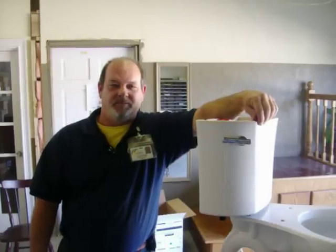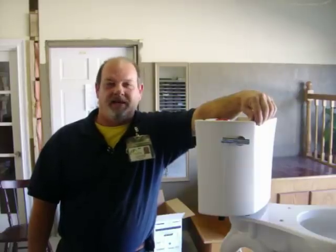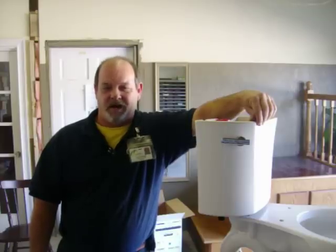I'm here today to present to you the Kohler Highline Toilet. Kohler has come out with the Kohler Highline basically to make your bathroom go green today in the most efficient way possible.